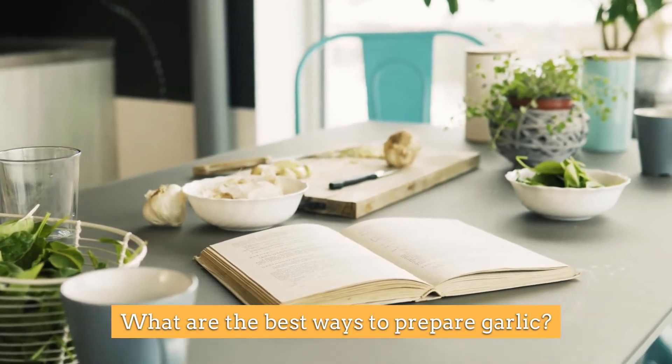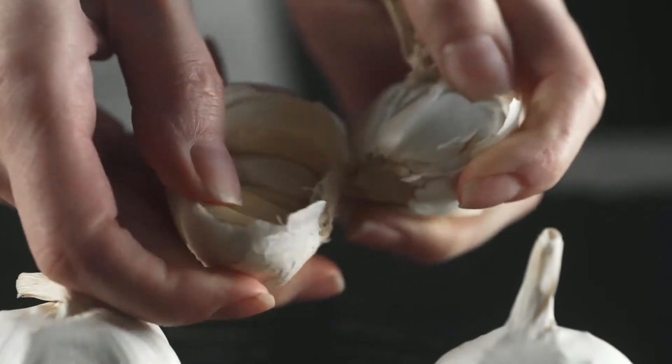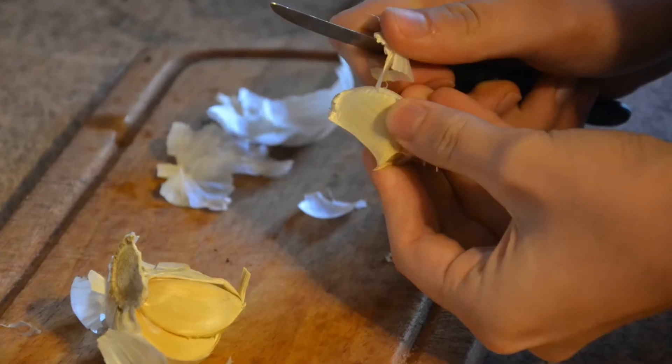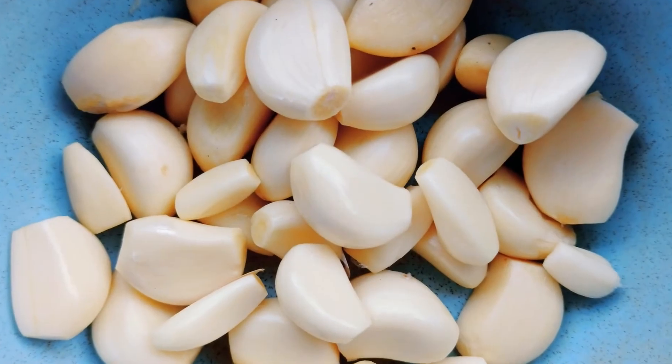What are the best ways to prepare garlic? Some say it is better to bake the cloves, while others say that peeling it and letting it sit uncovered for a while would make it effective. One bowl is more than a healthy meal.